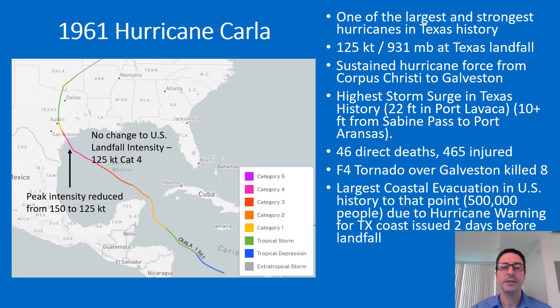Hurricane Carla was one of the largest and strongest storms in Texas history, with 125 knots at landfall and 931 millibars. There was no change to the U.S. landfall intensity, but the peak intensity was reduced over the Gulf of Mexico from 150 to 125 knots due to overestimation of winds by aircraft reconnaissance. The storm produced a surge as high as 22 feet, with sustained hurricane-force winds along the coast between Corpus Christi and Galveston. The death toll was only 46 because this was the largest coastal evacuation in U.S. history up to that point — half a million people — with hurricane warnings issued two days prior. Notably, this was one of two hurricanes ever known to have produced an F4 tornado, which went over Galveston and killed eight people.